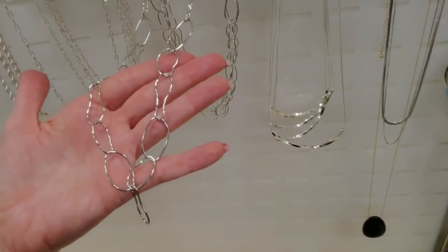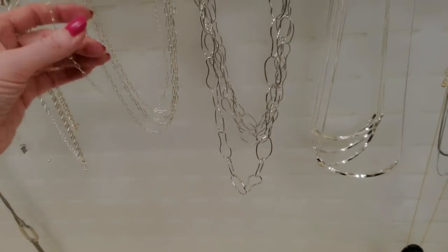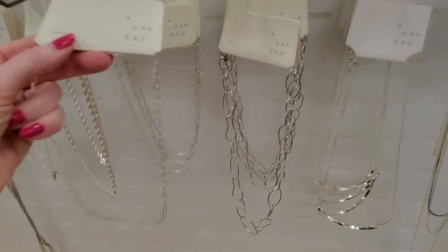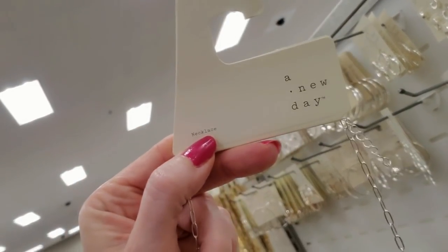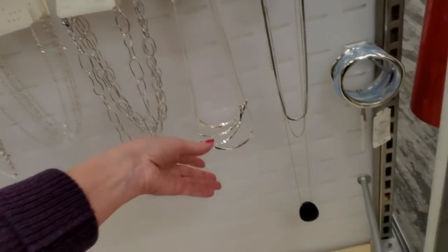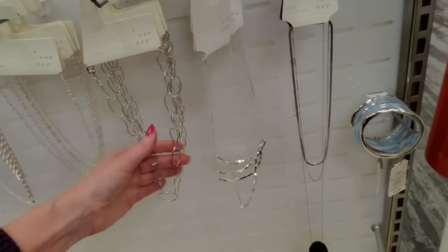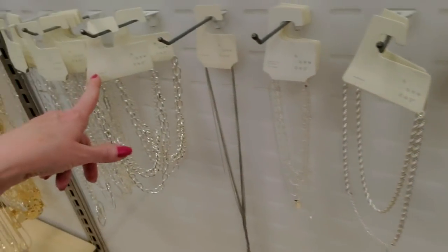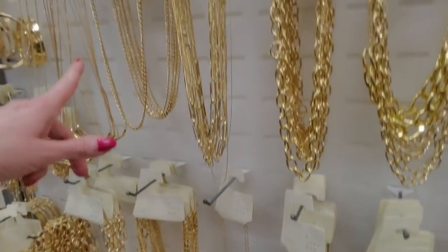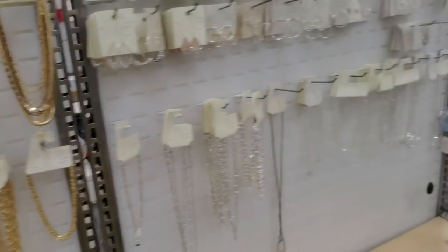That's cool - all the little links are kind of different, I like it. You could just get a plain silver chain for $12.99. They tell you it's a necklace in case you're not sure - it says it right there. They don't have that on all of them, just these. I guess they think smart people will like this one because they don't have to tell you it's a necklace. Weird.